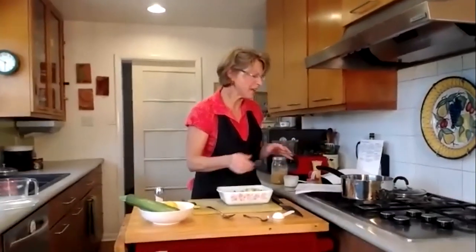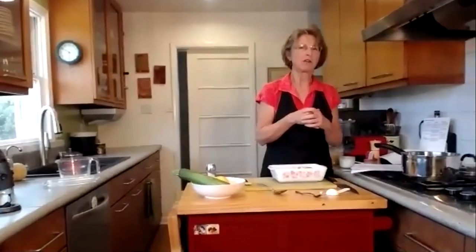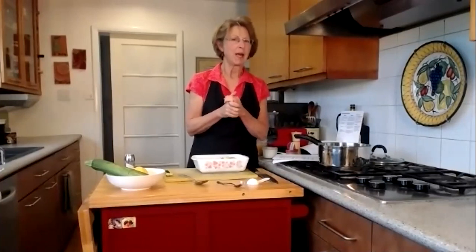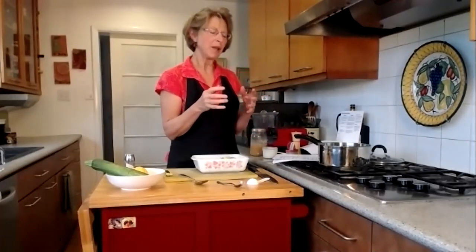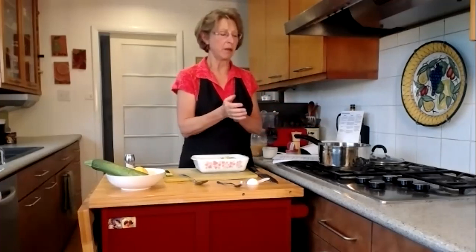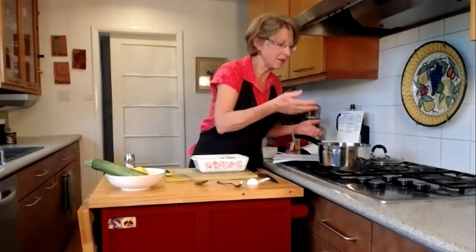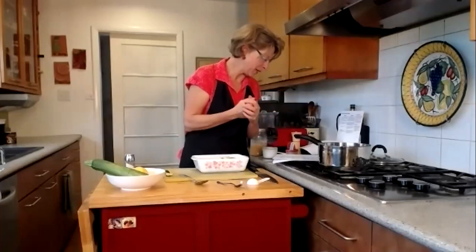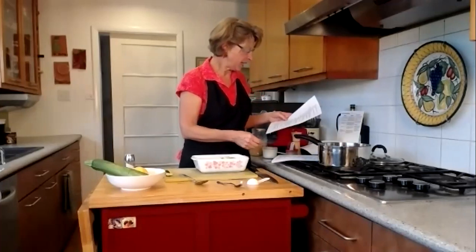Just a side note on curry: it's one of those spices where you really want to watch its age, because it's got all these volatile oils in it and it can go rancid. Like a lot of spices, you don't have to get rid of it exactly at six months or a year, but if your curry starts to smell funny you're going to want to get rid of it. Right now mine is fresh and oh my goodness it is smelling wonderful.